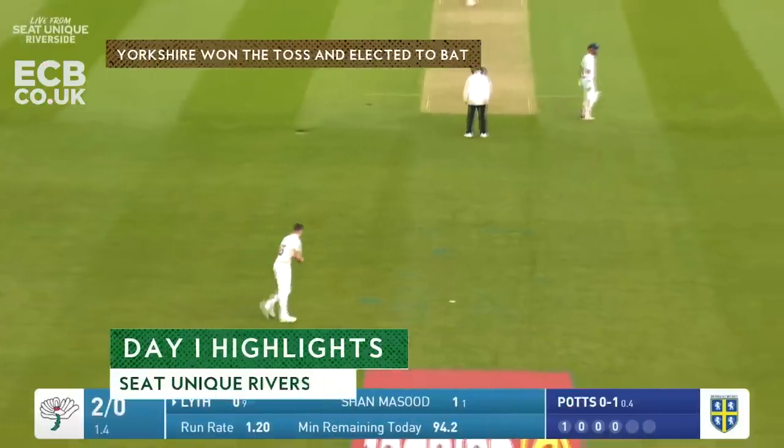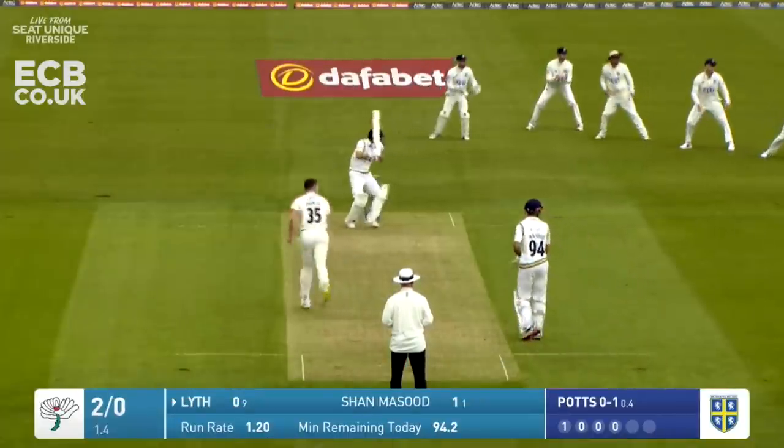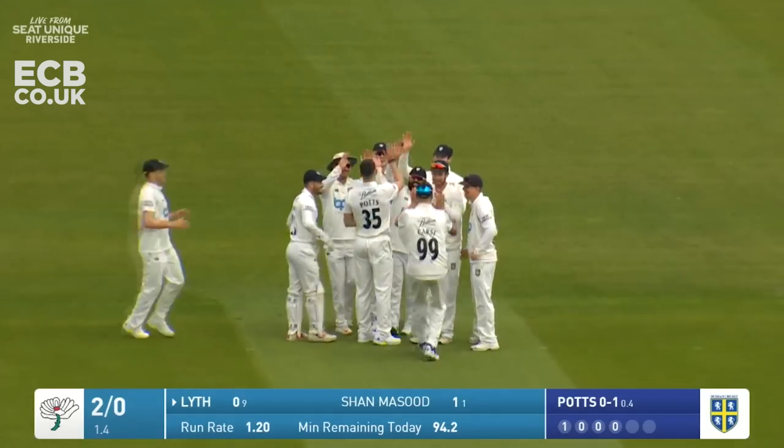That boundary at the Lumley end always feels just because of the angle they're sitting at like it's quite a lot longer than this end. Wicket Potts has got Lythe, and Adam Lythe is gone for a duck.